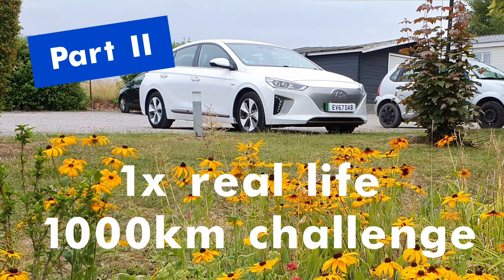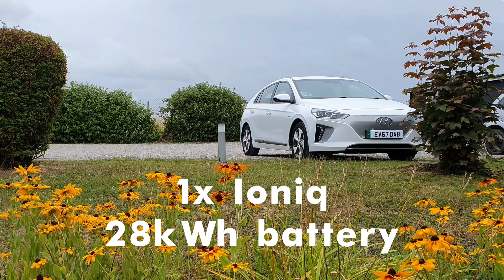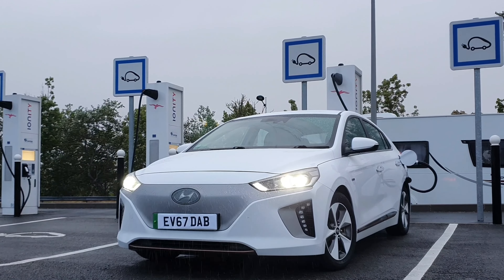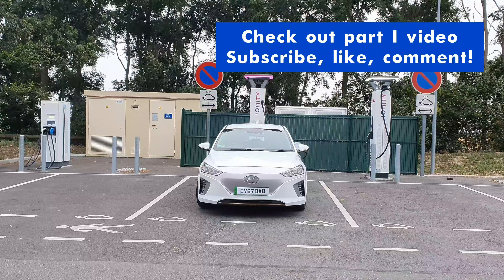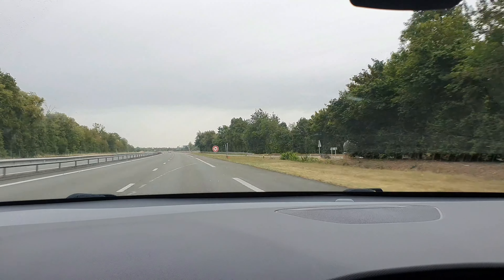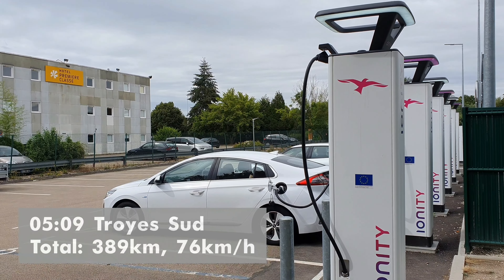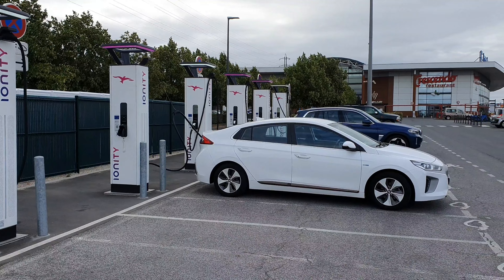We are on a thousand kilometer real-life challenge with the Ioniq 28 kilowatt hours. We've done the first five hours of the journey from Calais to the Alps, and in those five hours we've already done five stops for Ionity and one Total Energy. The reason for that is there's quite a bit of headwind today, and we decided to do short stops, short stints, staying within 10 to 80 percent of battery capacity. The net of that is we are on a 76 kilometers an hour average, which is nothing to write home about.